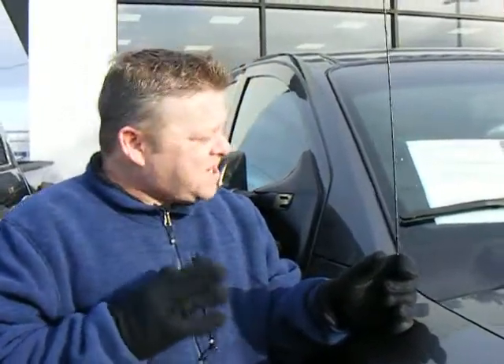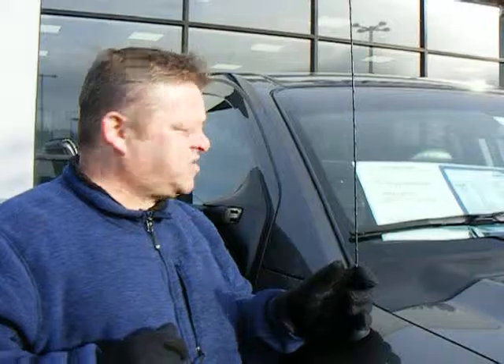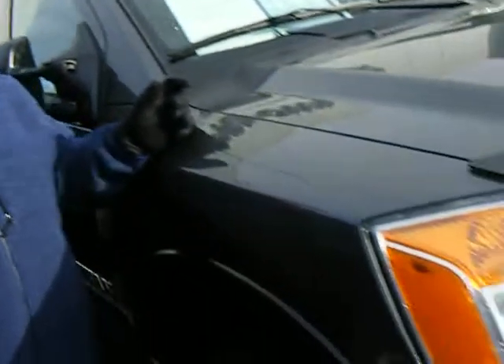Hi everybody, Scott coming to you live right here at Gresham Subaru. Thanks for texting in and taking a look. And here she is — this is the 2011 Nissan Titan Pro Edition. Stock number on this vehicle is 201-96.